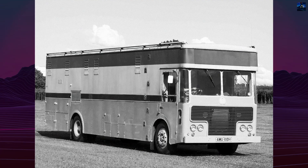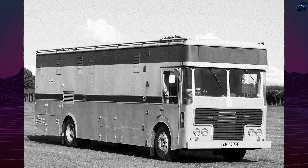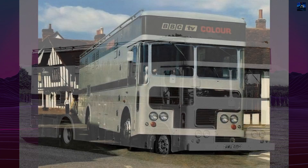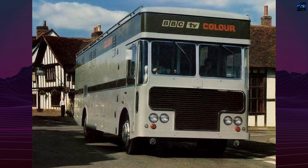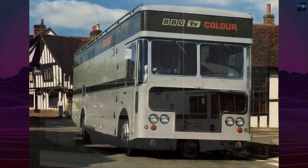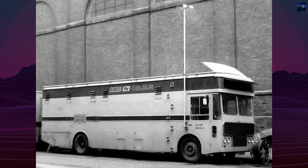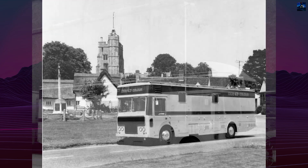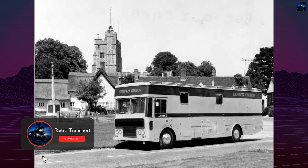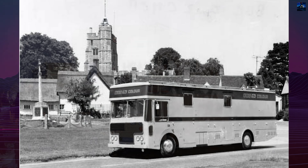The Albion Clydesdale CD21XLB was the chassis platform for the BBC's second generation of color mobile control rooms, known as Type 2. Built between 1968 and 1969, these vehicles marked a major step in British outside broadcasting technology. Based on the long wheelbase version of the Clydesdale, the CD21XLB featured a Leyland 400 diesel engine and was known for its reliability and rugged construction.